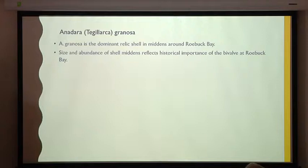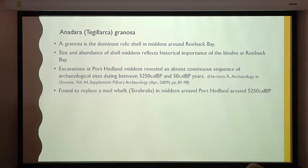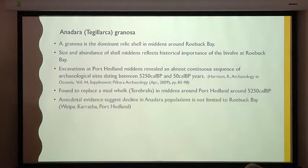Size and abundance of the shell middens reflects this historical importance. Excavations at Port Hedland revealed an almost continuous sequence of archaeological sites from 5,250 years ago to 50 years ago, at which time Anadara granosa replaced a mud whelk called Terebralia. In places like Weipa and other places I travel, I ask locals about Anadara granosa and they all complain that populations are declining.